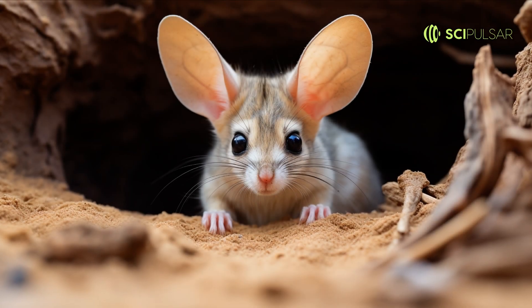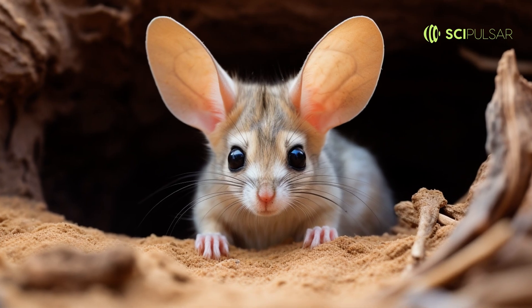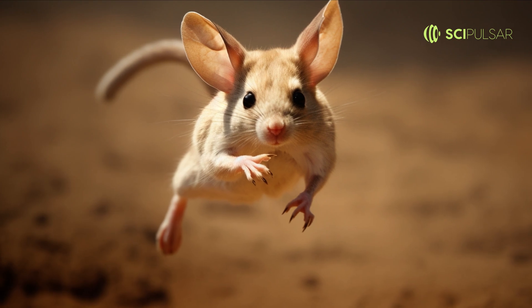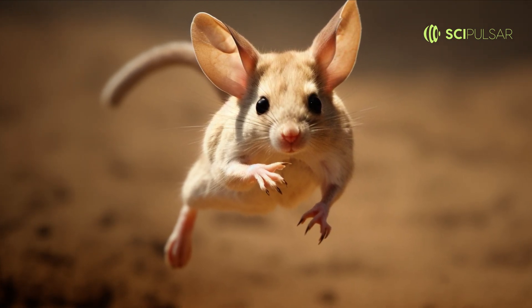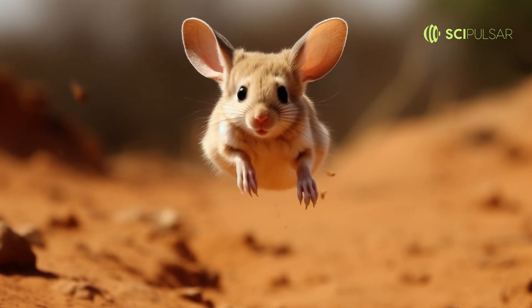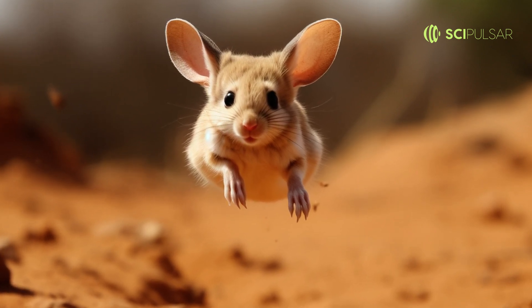Jerboas might just be the kangaroos of the desert. These tiny rodents possess impressively long hind legs, granting them the ability to leap vast distances. Imagine watching a creature no bigger than your hand jumping over 10 feet in a single bound. This isn't just for show —